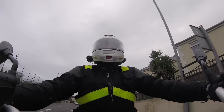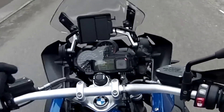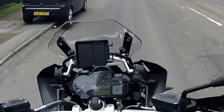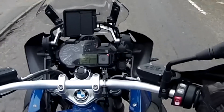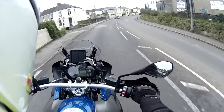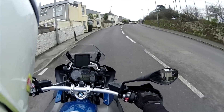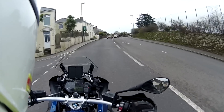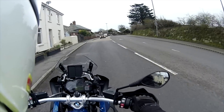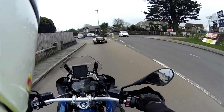The dials are really easily readable at the front. The fonts and the graphics are exactly the same as the GS Adventure and GS across the range. I really like them — they're very familiar to me but they're also able to show me all of the information that I need in a really easy to see fashion.